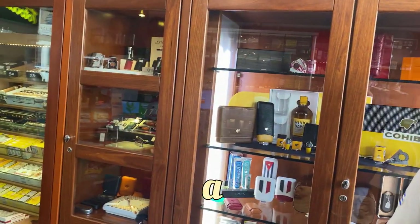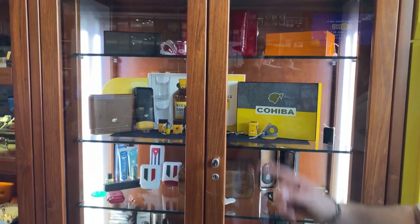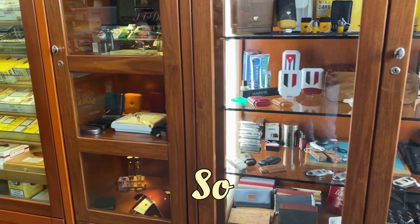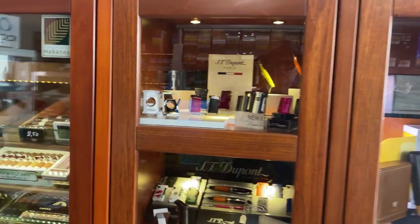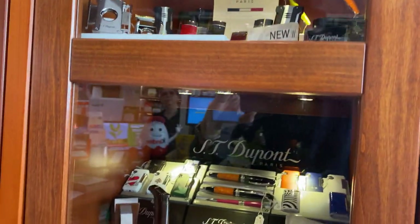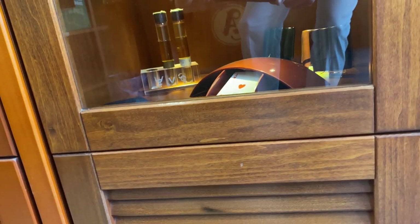So here we have a selection of cutters and accessories from Avanus Cigars or from ST Dupont. So cutters, lighters, cigar cases, Cohiba, ST Dupont of course — a very good selection. The cutters, the lighters, some pouches, of course some ashtrays, and here some other cases.